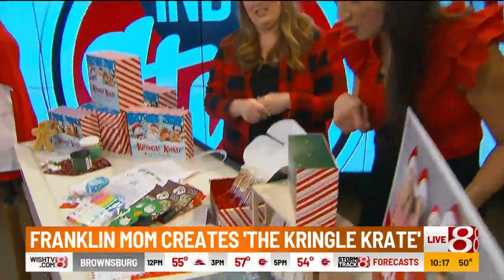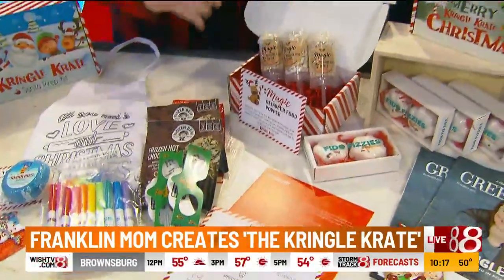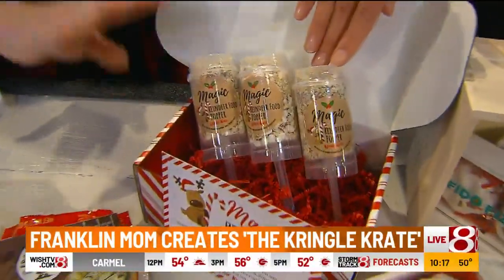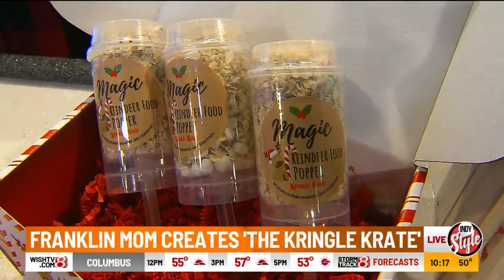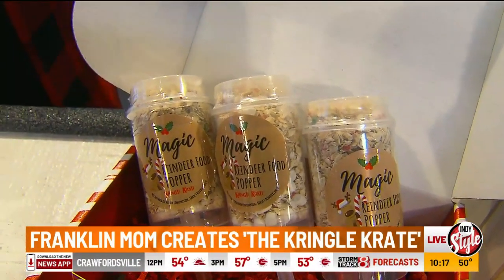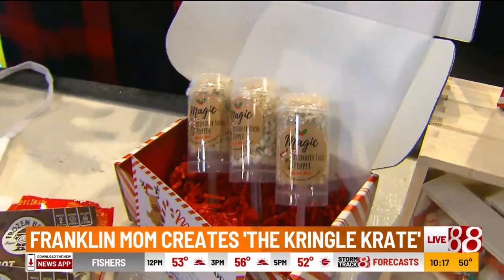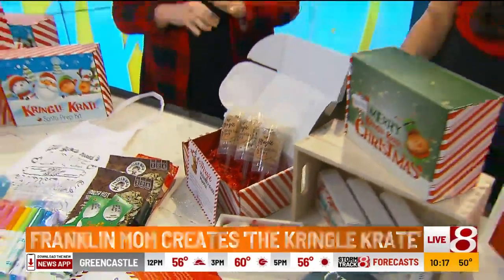We're not done yet! Our newest product this year, which is flying off the shelves, is these reindeer food confetti poppers. They're not spring-loaded, not dangerous. They are magic reindeer food that kids can go out in their yard on the night before Christmas and launch into the yard. Everything's very animal-friendly in case your dog or another animal gets into it. You sprinkle the reindeer food so that Santa's reindeer know where to land.